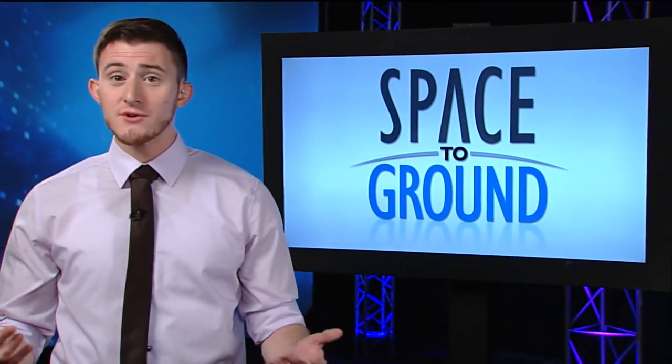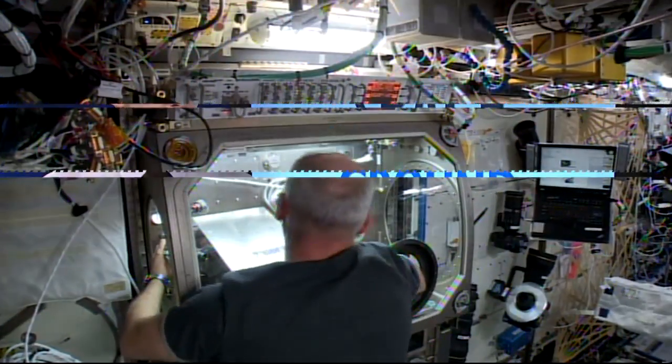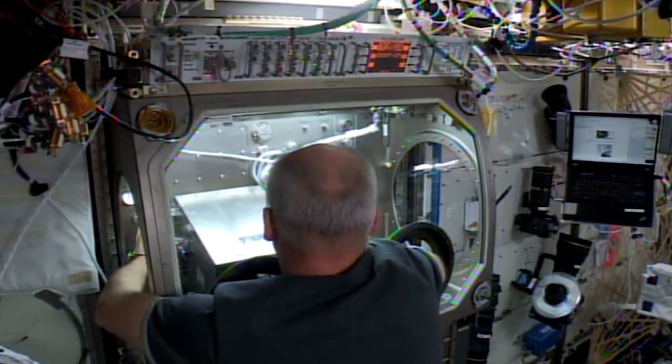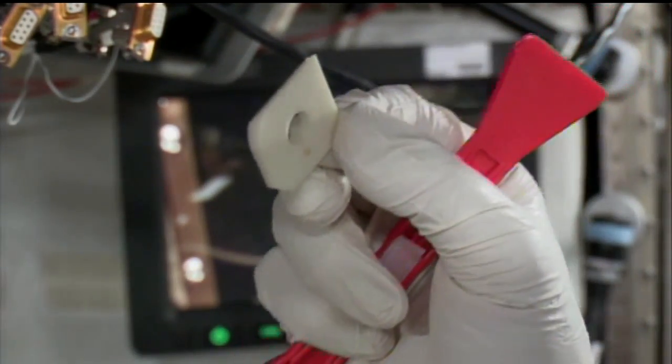It can be quite a hassle to ship tools to space, and could take months or even years of planning and execution. So why not just make the tools in orbit? Jeff Williams used a 3-D printer on the International Space Station this week and popped out a few samples called coupons.